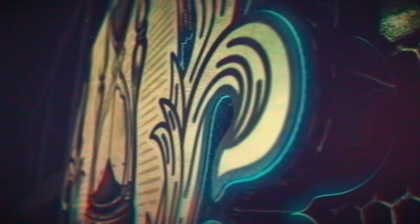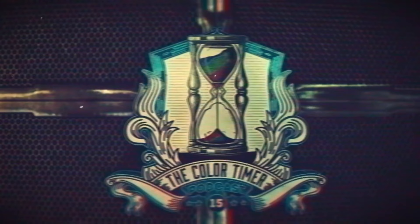As per usual, I'll be using my 15-minute sand timer to keep things focused, to keep things on track. Take your seats because the hourglass is about to turn. We are entering the world of the micro podcast — explore the craft, creativity, and science of professionals who use colour to tell stories. Welcome to The Colour Timer with Vincent Taylor.